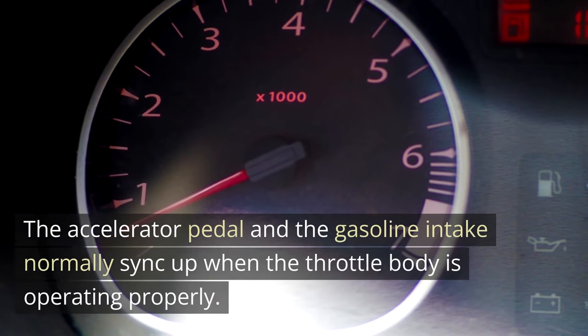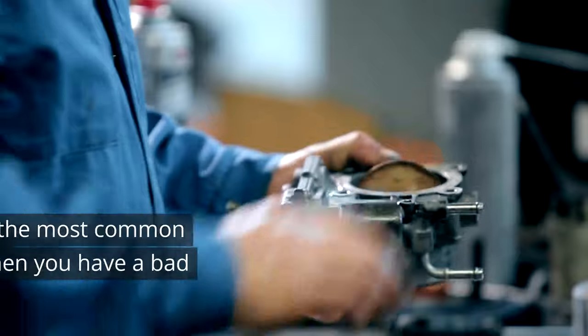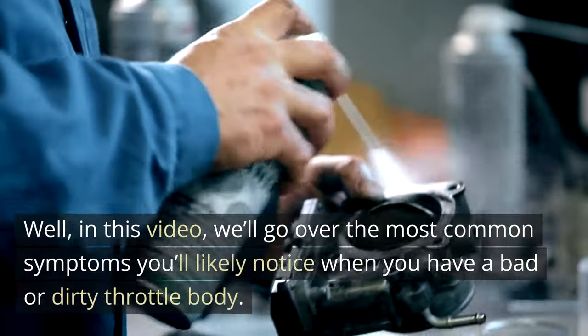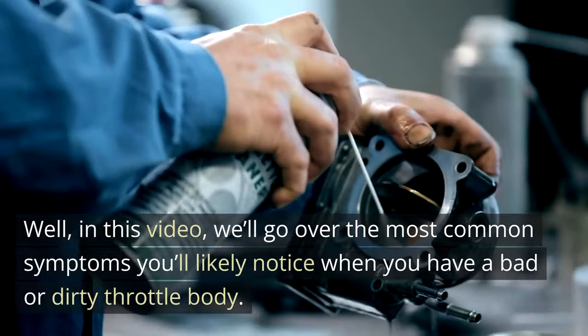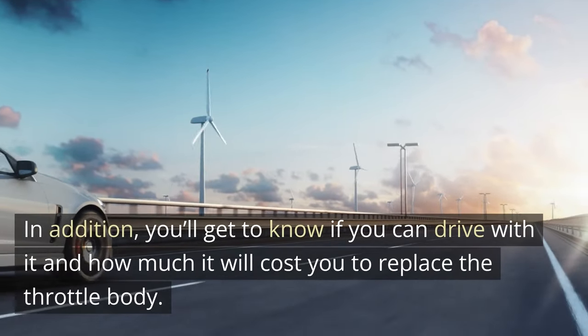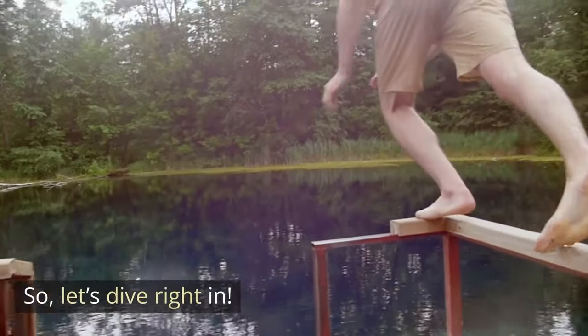The accelerator pedal and the gasoline intake normally sync up when the throttle body is operating properly. In this video, we'll go over the most common symptoms you'll likely notice when you have a bad or dirty throttle body. In addition, you'll get to know if you can drive with it and how much it will cost you to replace the throttle body. So, let's dive right in.